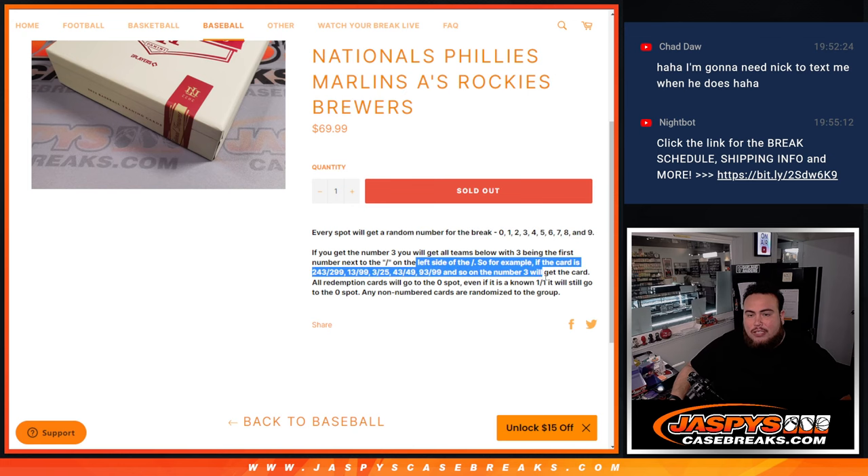Again, we go by the first number on the left side of the serial number dash — there's your examples there. Remember, any non-numbered cards are randomized to the group.